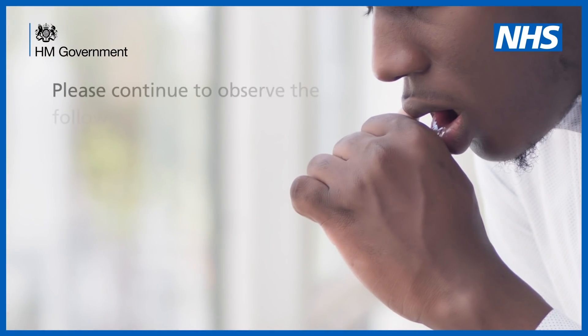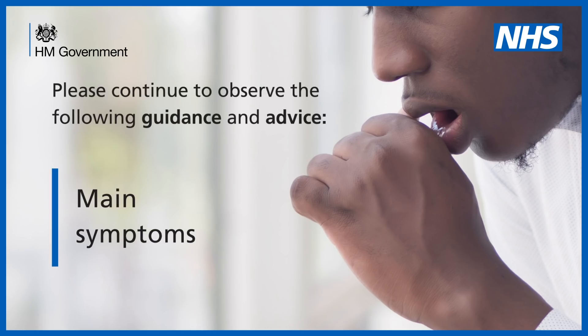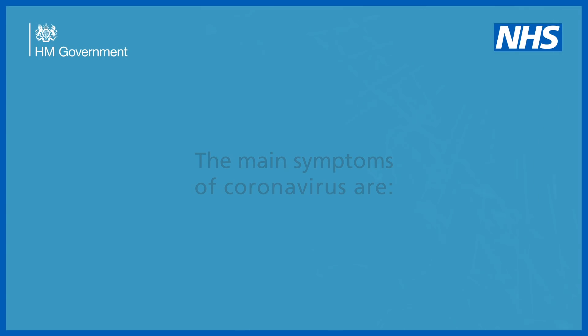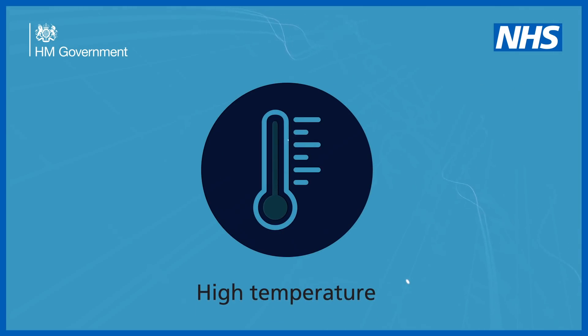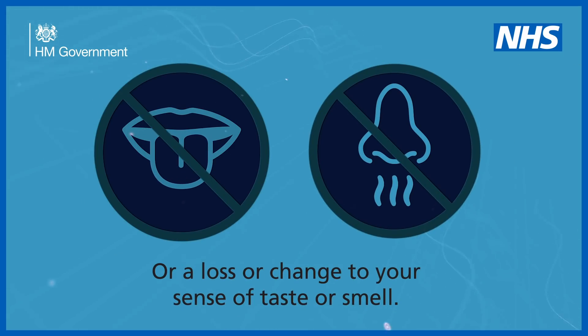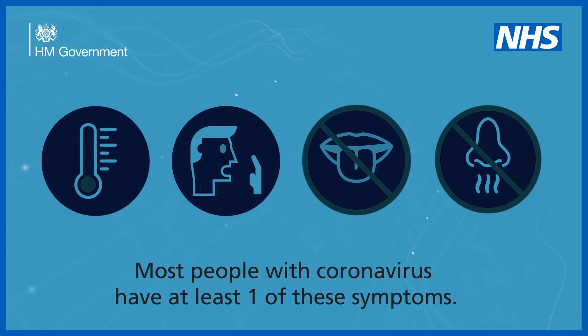Please continue to observe the following guidance and advice. Main Symptoms. The main symptoms of coronavirus are a high temperature, a new continuous cough, or a loss or change to your sense of taste or smell. Most people with coronavirus have at least one of these symptoms.